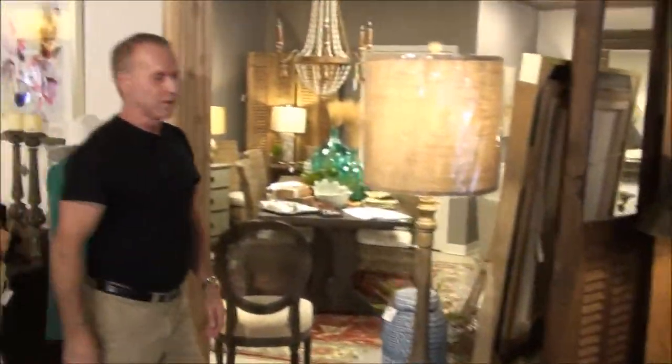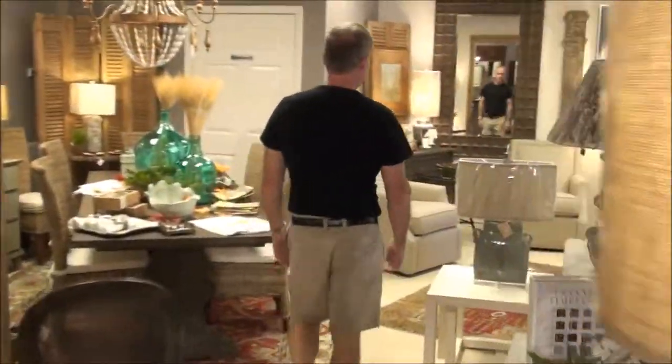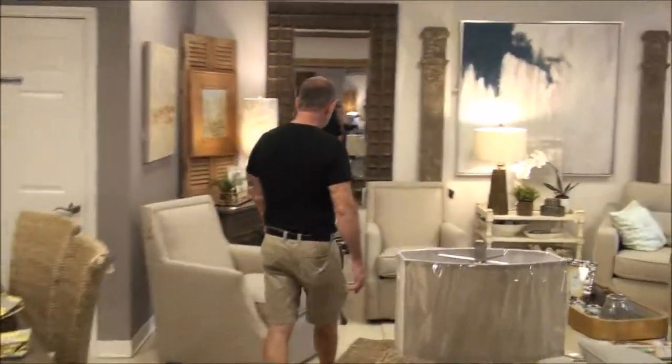One more thing before we go — these are the other swivels that match the printed ones in the front. I just like them. Our most popular chair. It really does well for the beach, a condo — turn to the kitchen, turn to the den, turn to the outside.